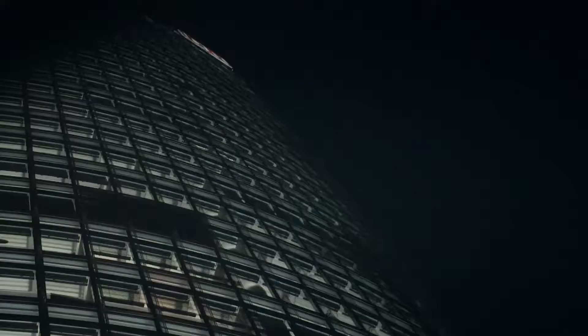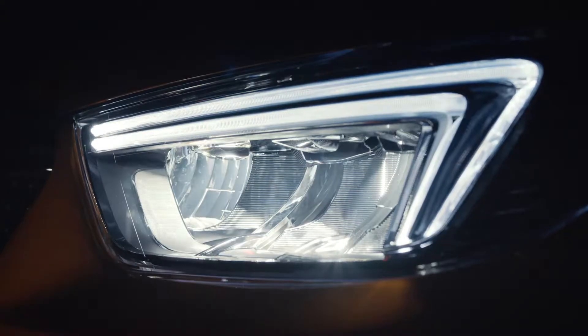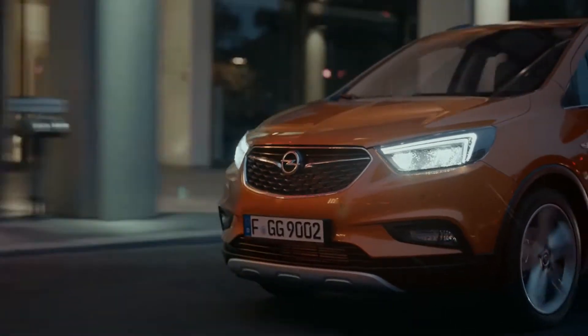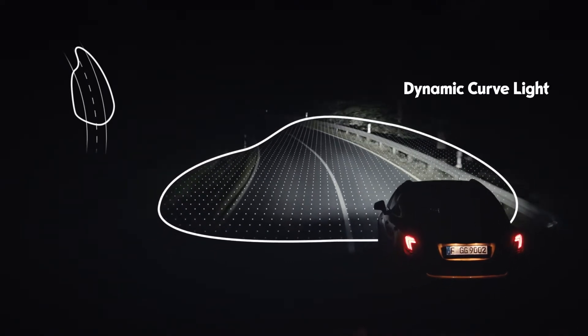Your Mocha X recognizes if you're driving through a city and ensures better safety with its static cornering light. On fast curves, you still have everything in view.